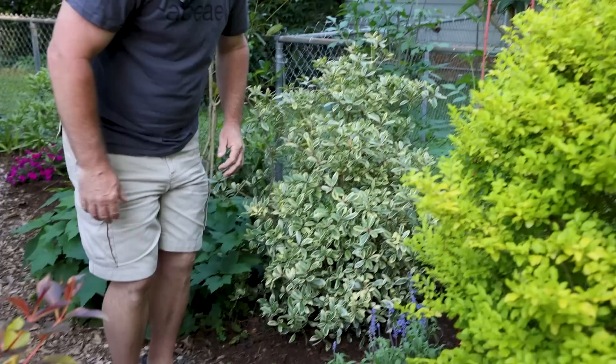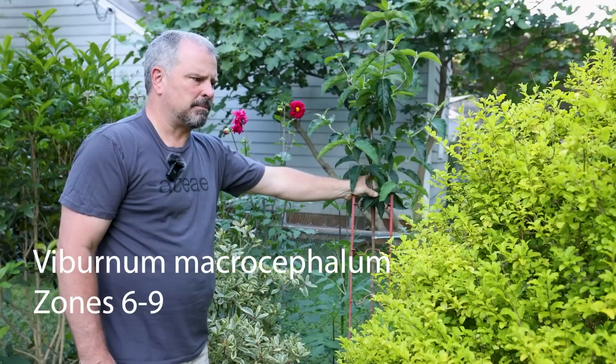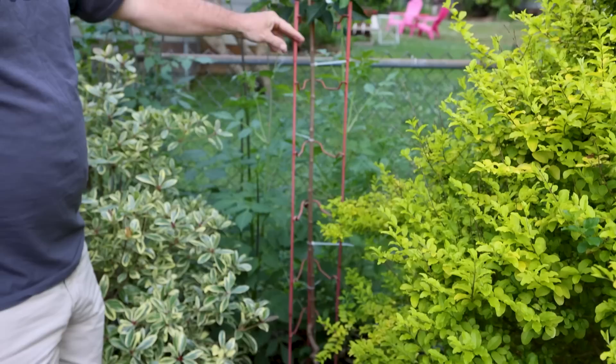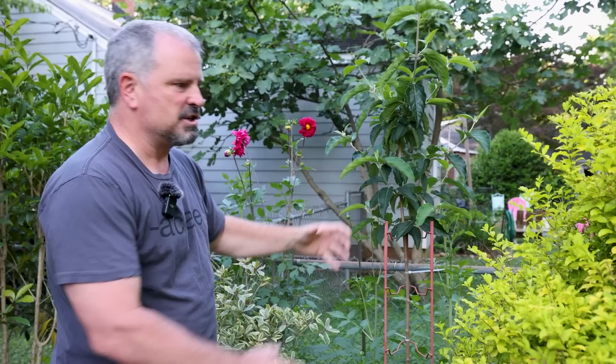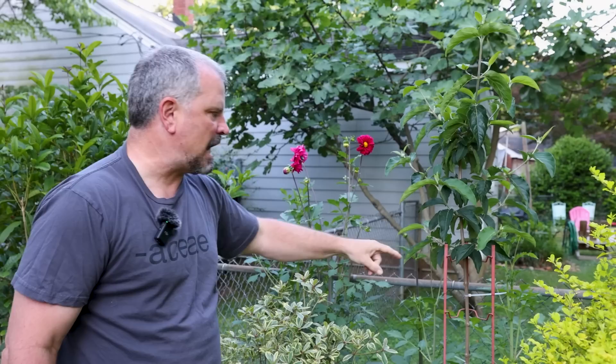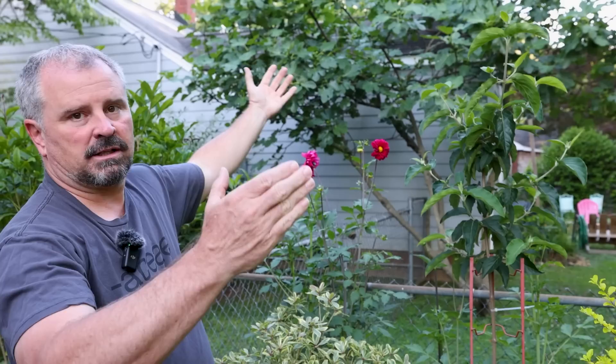Next up is a Chinese snowball viburnum, or Viburnum macrocephalum. I just tree-formed this in a video recently. I've got this stake — it's the kind meant for cucumbers in vegetable gardening but it's absolutely perfect for staking a tree like this. It was just a shrubby thing; I took off all the bottom foliage and tied it up straight. It'll stay tied up for probably a year and a half. It's going to end up 14 or 15 feet tall with a spread up top, but the bottom will be a single trunk tree.